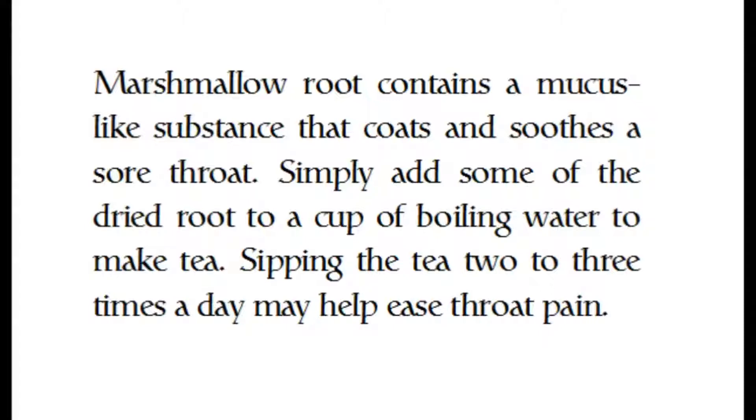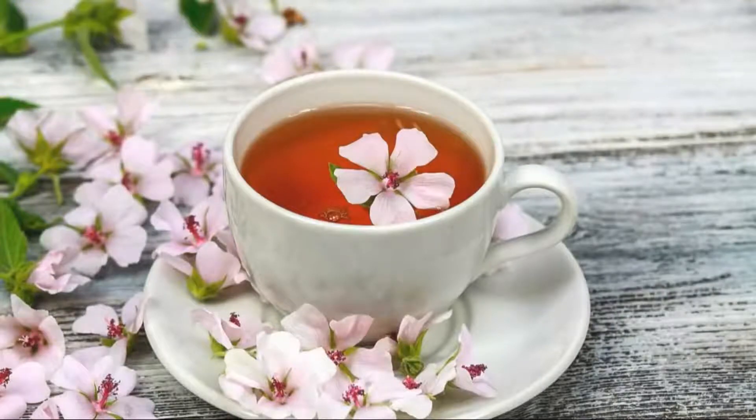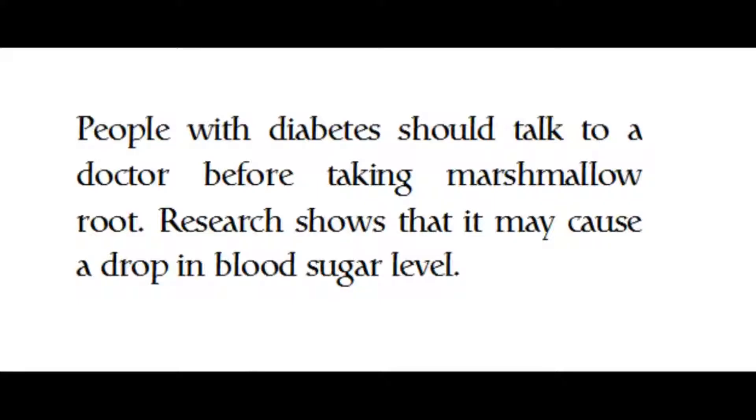Marshmallow root contains a mucus-like substance that coats and soothes the sore throat. Simply add some of the dried root to a cup of boiling water to make tea. Sipping the tea two to three times a day may help ease throat pain. People with diabetes should talk to a doctor before taking marshmallow root, as research shows it may cause a drop in blood sugar level.